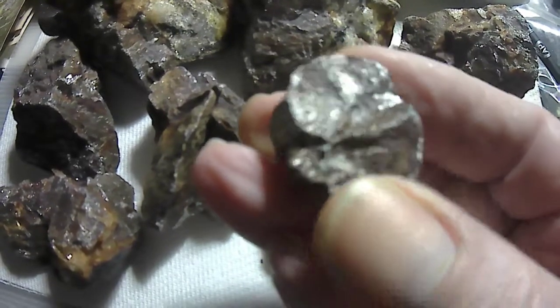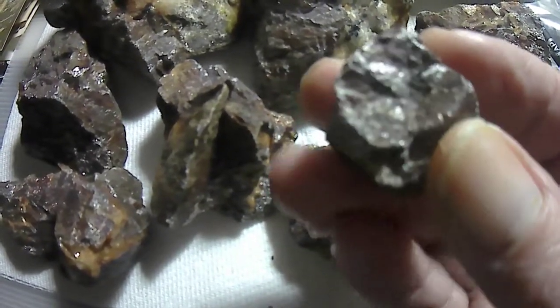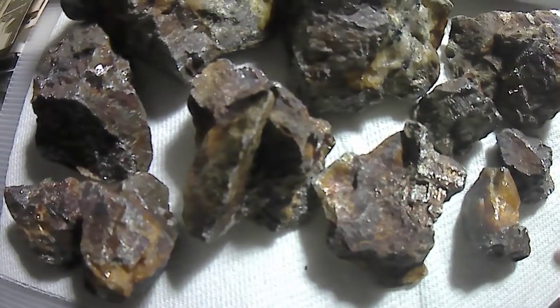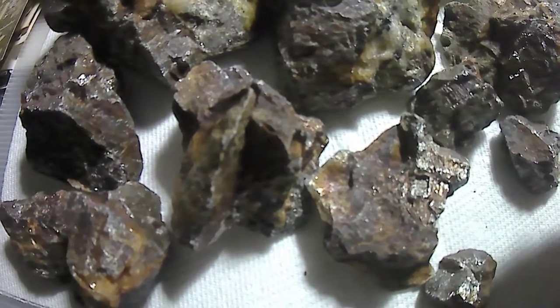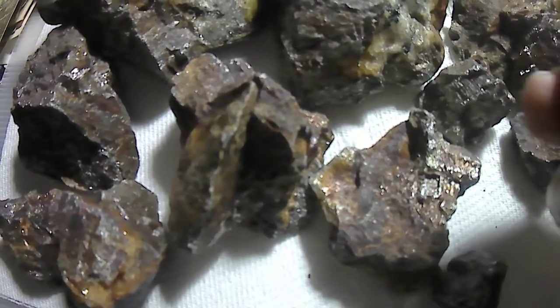Now, the pyrite I found down there is usually cubes and it's a little different color than this. This kind of looks silvery, very heavy. I soaked it in a rust remover for a few days and it didn't do anything. It still looks a kind of reddish-brown color.